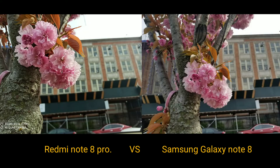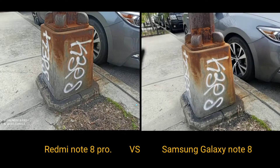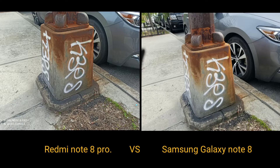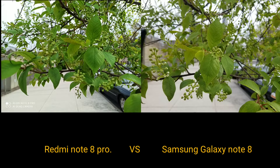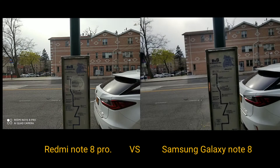Honestly, both of these are able to do really good shots as you can see here, left versus right. They're both taking really good shots in terms of the detail they're able to capture in one image. The colors are really on point and they have their own different color science — you're getting deeper greens on the Redmi, deeper reds on the Redmi as well, and a little bit more of a lighter touch on the Samsung.